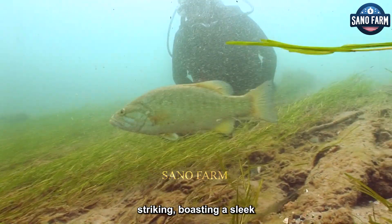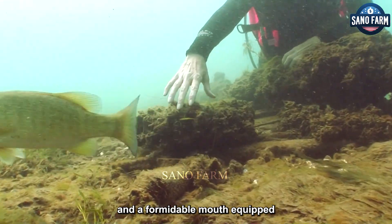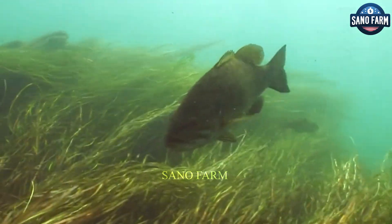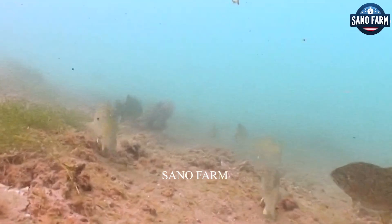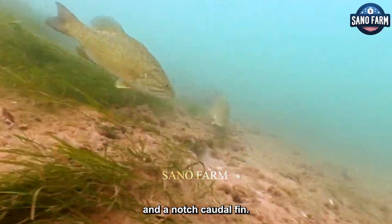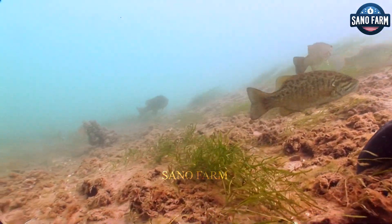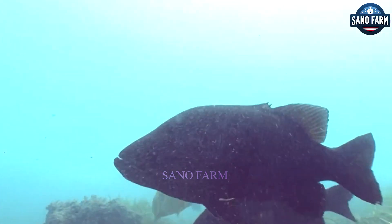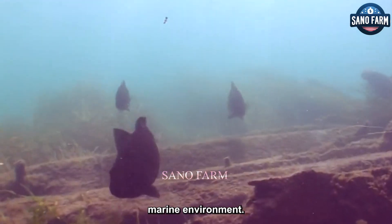Their physical features are equally striking, boasting a sleek, diamond-shaped body, a flattened head crowned with an elongated snout, and a formidable mouth equipped with teeth reminiscent of fangs. Adorned with tubular scales along two lateral lines, as well as two dorsal fins and a notched caudal fin, they navigate their underwater realm with grace and agility. The Patagonian Toothfish presents a captivating blend of elegance and rugged endurance, perfectly adapted to its challenging marine environment.